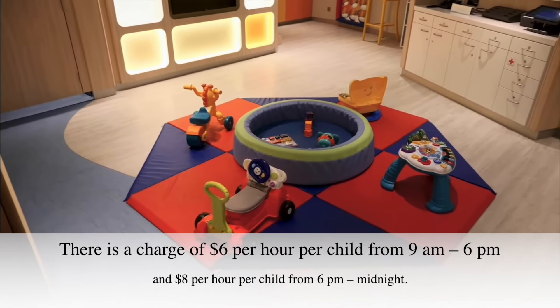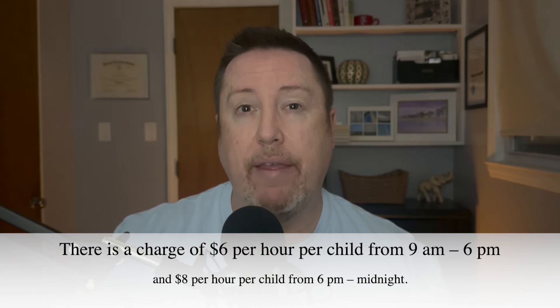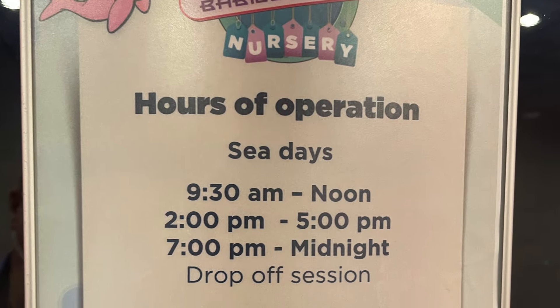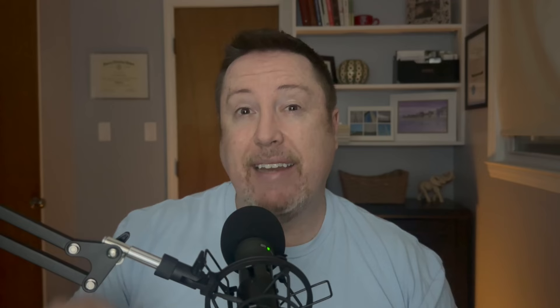One quick bonus tip for the baby nursery room only: on the very first day, you'll be able to reserve a block of hours — usually about 10 hours on a seven-day cruise. Be sure to reserve all 10 hours on day one. On day three, it opens up and any additional time slots you want to reserve, you can go ahead and do that then. It doesn't hurt to check and ask whenever you want as well.